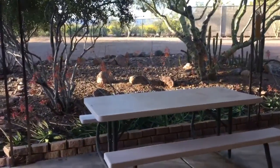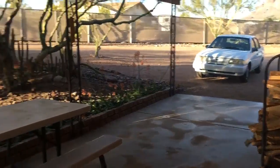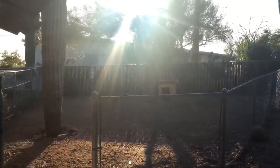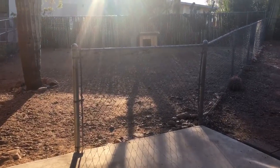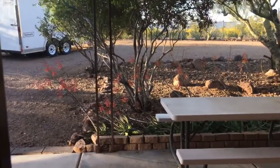Back patio. It has a little fenced-in area here for a dog. And then back through.